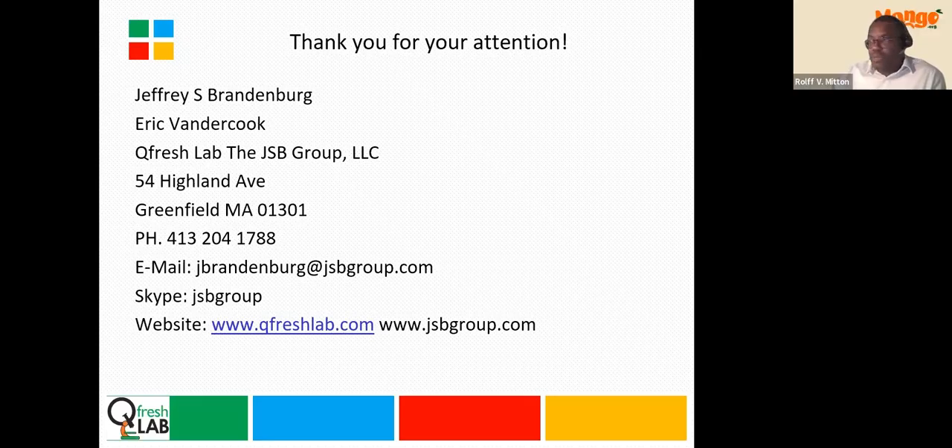Thank you, Dr. Brandenburg. We would like to announce that on October 17th, we will have another webinar from Dr. Reginaldo Baez-Sanyudo regarding studies for the determination and control of the presence of cavity in the mango pulp. It would seem that we do not have any more questions at this time. With this, we would like to once again thank you very much, Dr. Jeffrey Brandenburg and Eric van der Kruk, for your participation in this webinar. We also thank our participants and our host and panelists as well. We hope to see you back on October 17th for another webinar with the National Mango Board. Thank you, everyone.